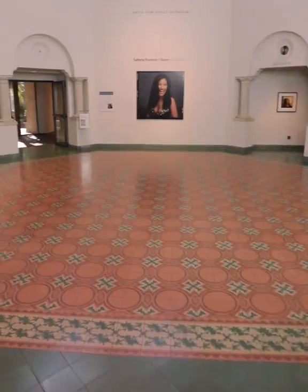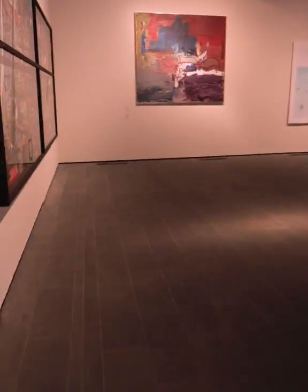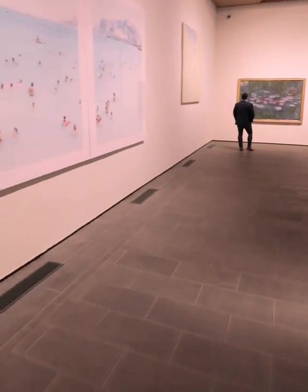Welcome to the McNay Art Museum. We're here in the AT&T lobby, ready to start your 60-second tour of the Tobin Collection of Theatre Arts, named after the late San Antonio arts visionary Robert L.B. Tobin. The Tobin Collection of Theatre Arts contains 14,000 amazing objects.